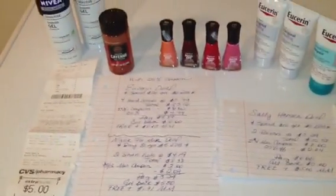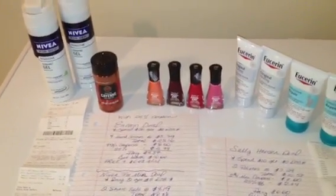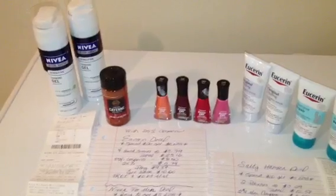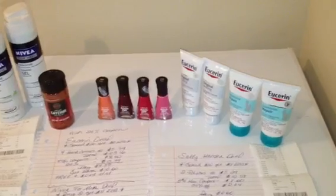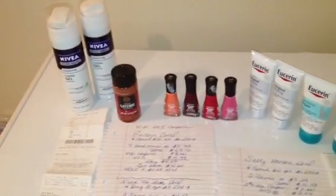So that was my CVS transactions today. I spent a subtotal of about $2.97 out of pocket, and then I got back $25 in Extra Care Bucks — after spending $14 in Extra Care Bucks. So that comes out to an $8 Moneymaker for my CVS shopping today, which I think is pretty awesome.